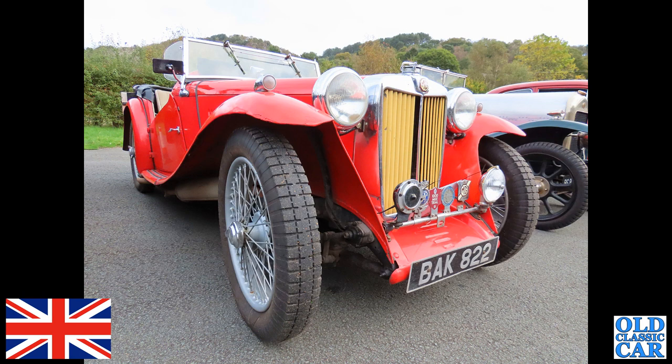I'm not very good with my T-series MGs, I must admit, so I had to look this one up. BAK 822 is an MG TA, this one registered late in 1936.